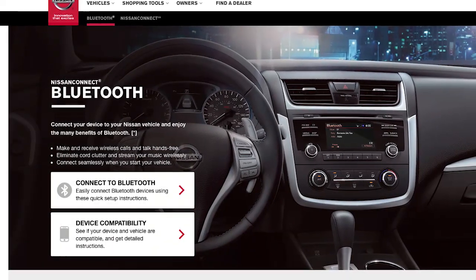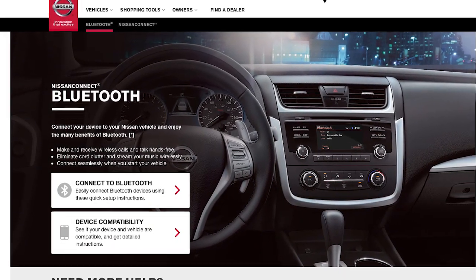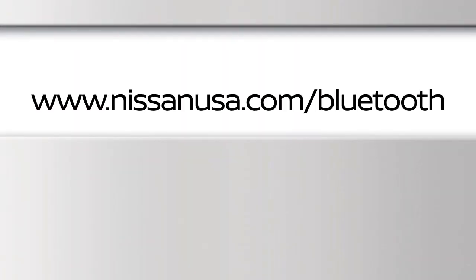For recommended phones and detailed instructions for connecting a compatible cellular phone, please visit www.nissanusa.com.